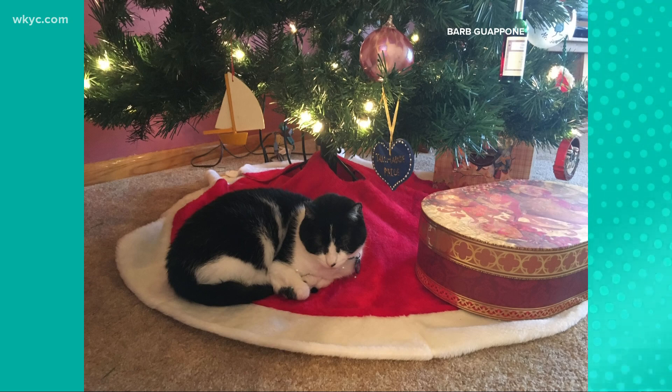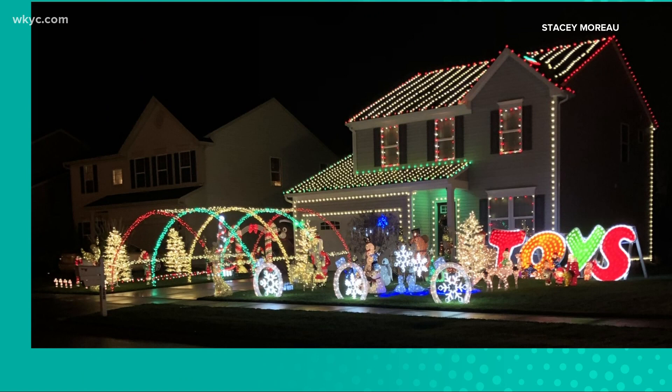And finally, we've got a beautiful light display to show you. This is in Painesville, sent in by Stacy.